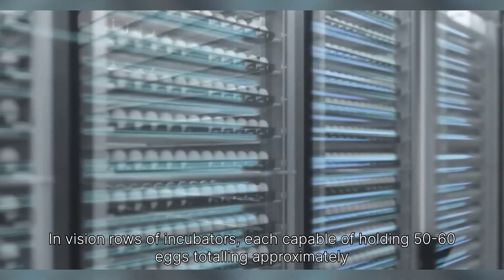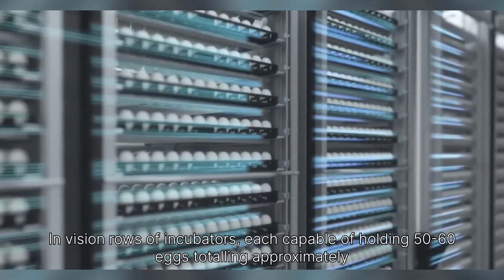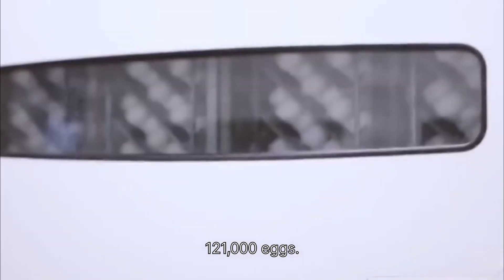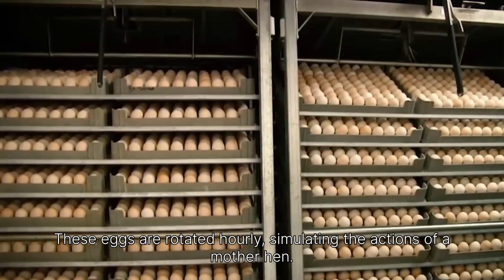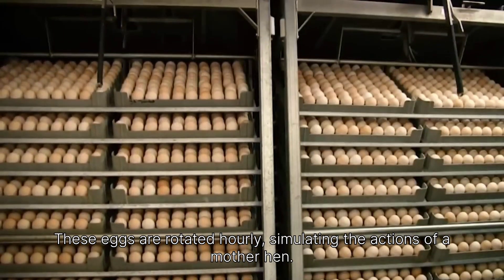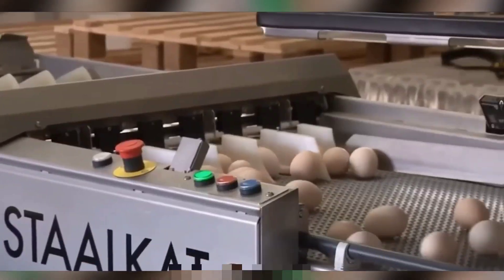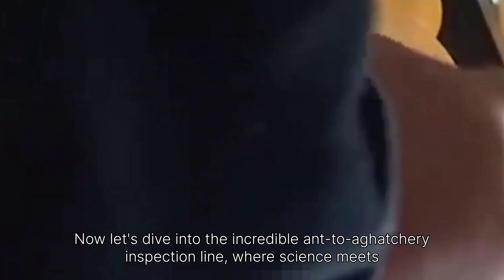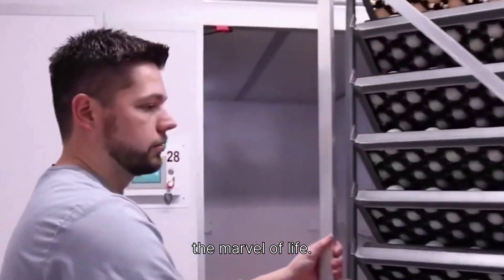Maintaining this stable temperature is vital to prevent premature hatching. Envision rows of incubators, each capable of holding 50 to 60 eggs, totaling approximately 121,000 eggs. These eggs are rotated hourly, simulating the actions of a mother hen. Now let's dive into the incredible egg hatchery inspection line, where science meets the marvel of life.